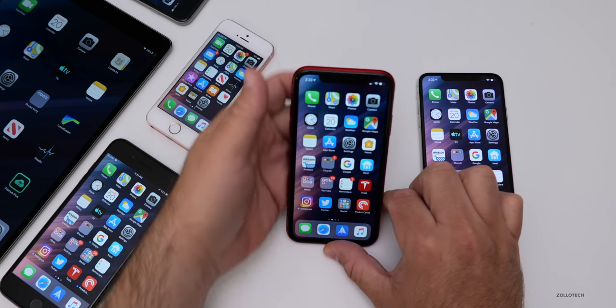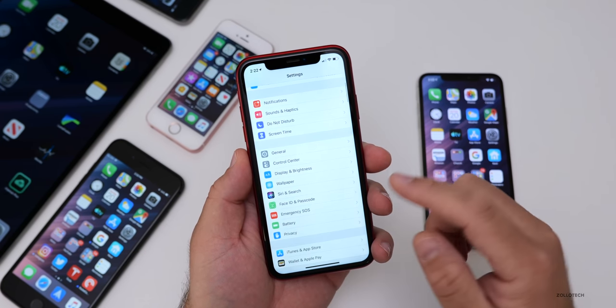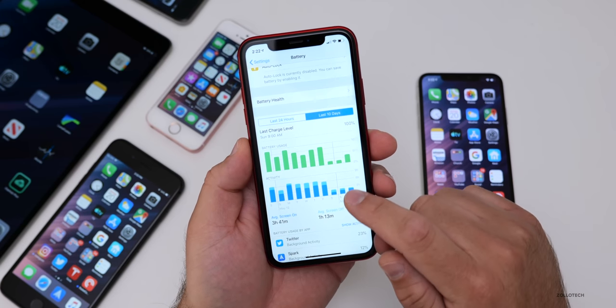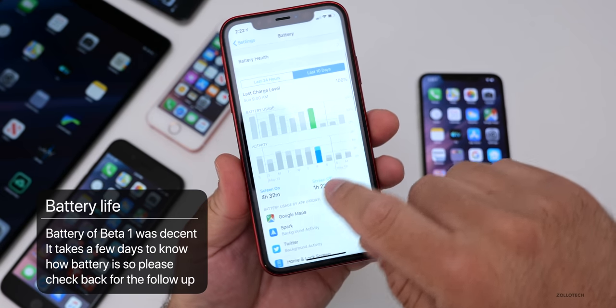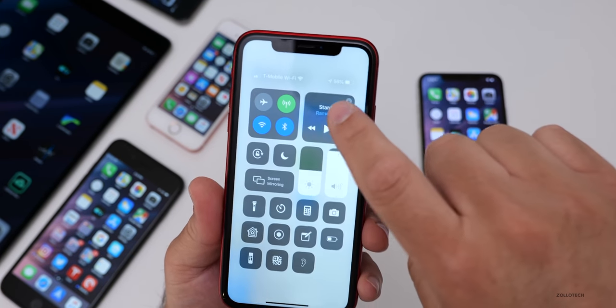I did run a Geekbench on all of these particular devices, but before that, let's talk about battery life. Battery life has been okay on my iPhone XR — that's been my main phone during beta 1. The best I received in beta 1 was four hours and 32 minutes of screen-on time, and one hour and 22 minutes of screen-off time, with about 20 to 30% battery life remaining.